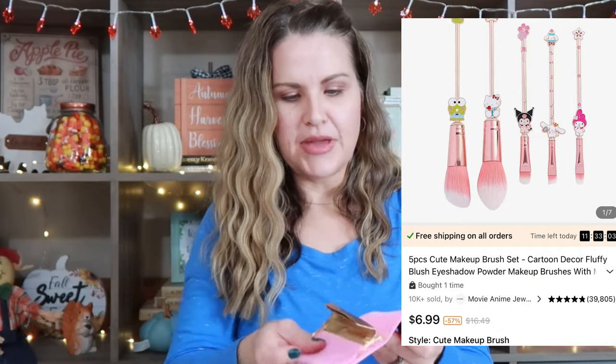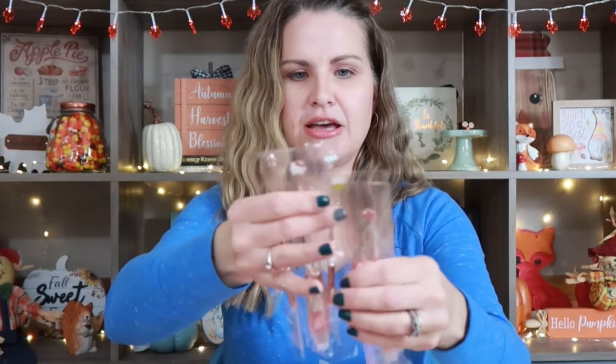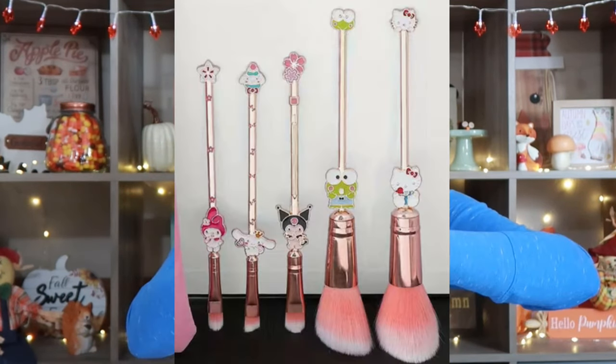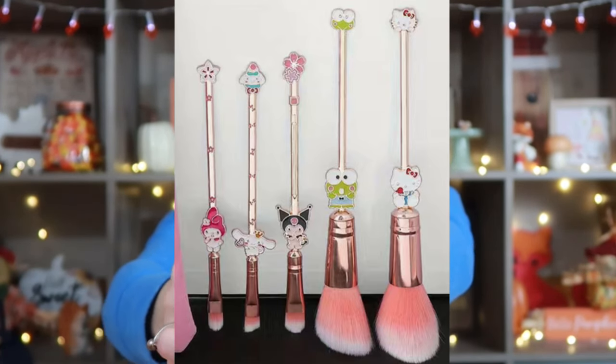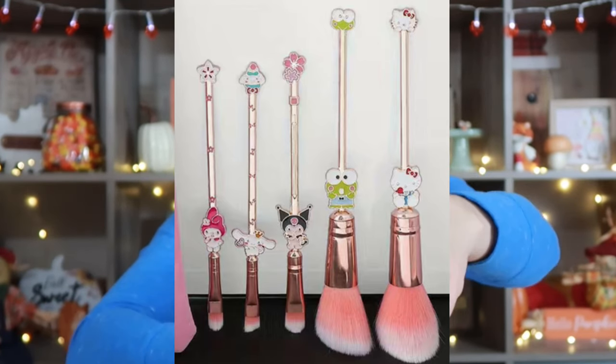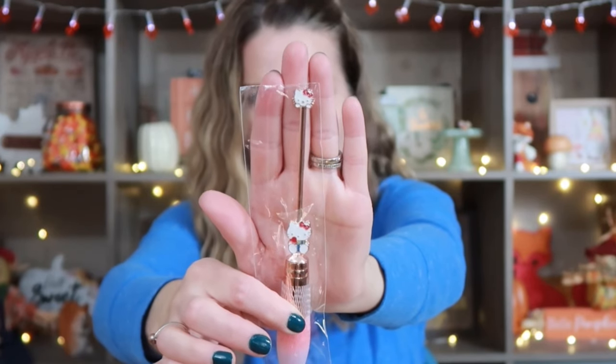Another thing I grabbed — this is also for one of my nieces. I thought this was super cute. They're into Sanrio right now, so this is just a little makeup bag. And these are the little brushes — I went ahead and grabbed the rose gold color. I felt the brushes and they're actually really soft, so I think the quality is definitely there. They have all different styles — not just this Hello Kitty one. They have all different characters: Star Wars, Harry Potter, all different kinds. Essentially these brushes go into this little makeup brush bag.